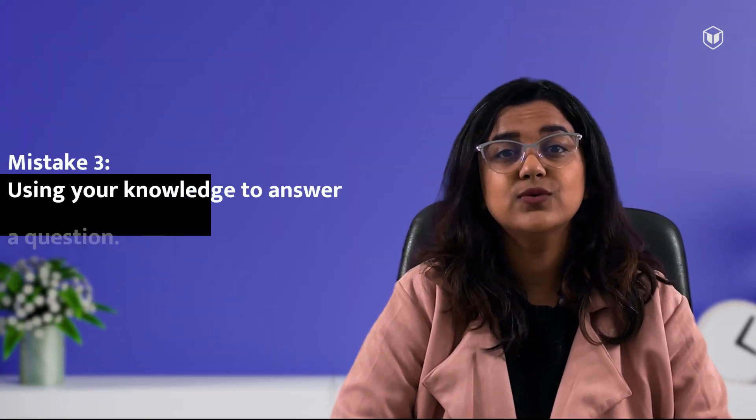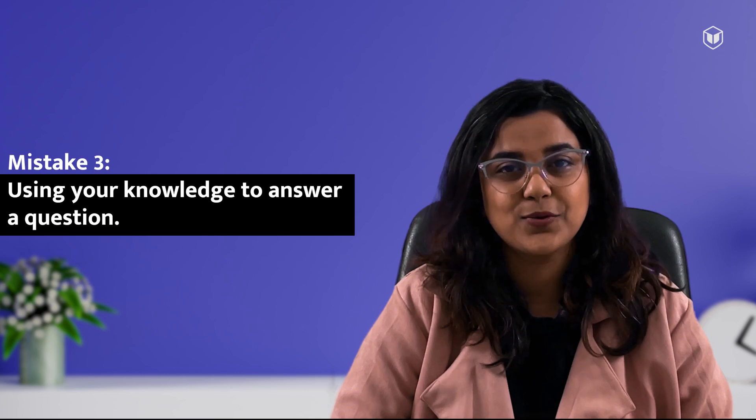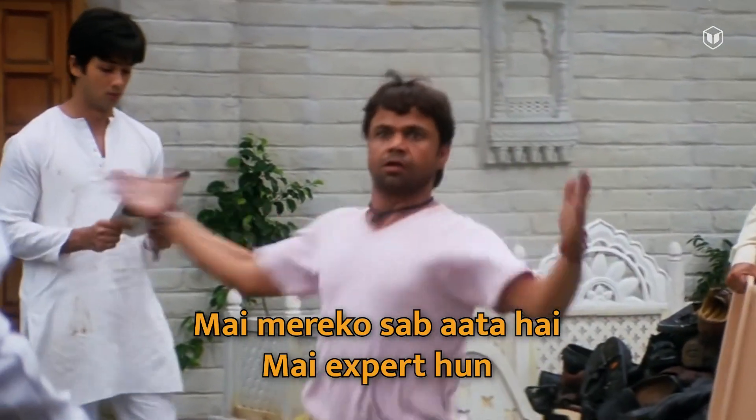Mistake number 3: using your knowledge to answer a question. Do not — I repeat — do not use your knowledge to deduce an answer in any of the task types. Use only the information provided in the passage. You might be an expert on the topic, but information in IELTS passages is often modified to suit the questions. So read carefully and make sure you get your answer from the passage itself. No external information should influence your choice.